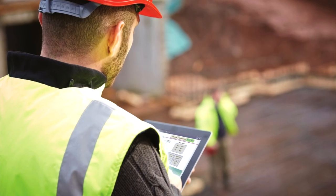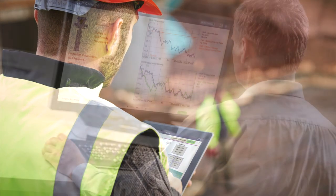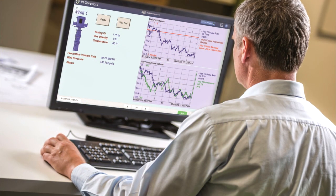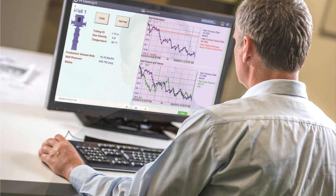We do everything that's necessary in a product form to get all the data collected from all kinds of different industrial systems — older systems, newer systems, PLCs, SCADA, distributed control systems — and gather it in a single real-time platform.